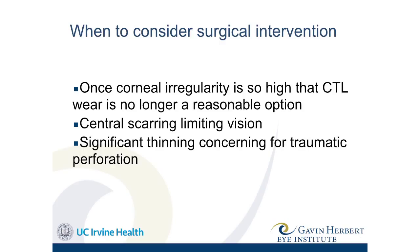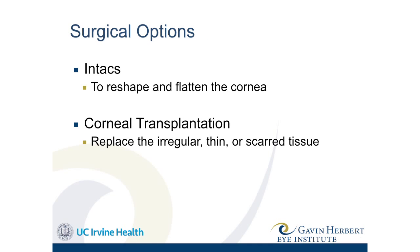So when do we consider surgical intervention? Once the corneal irregularity is so high that contact lens wear is no longer a reasonable option, or you don't get good vision with contact lenses, or the cornea is so misshapen that the lens keeps falling off or is very uncomfortable. Many keratoconus patients get central scarring because of that shape, which is another indication for surgery. And then significant thinning, concerning for traumatic perforation — sometimes the cornea gets so severely thin that a hard lens rubbing against that zone could cause the cornea to perforate.